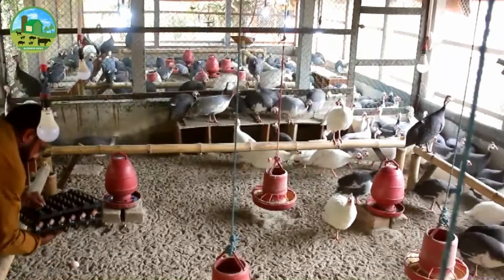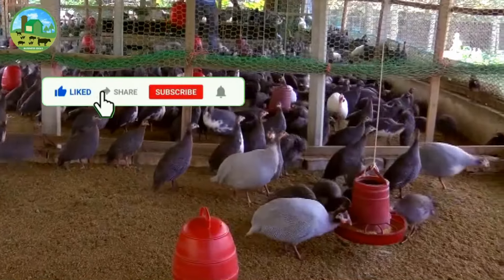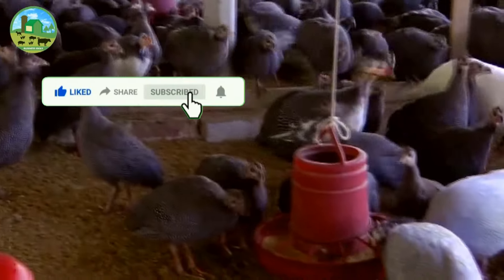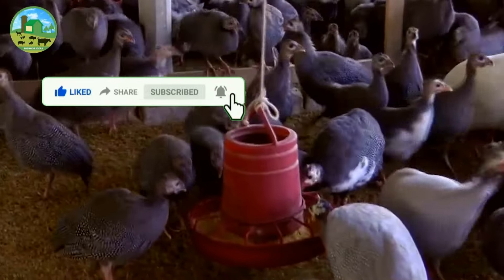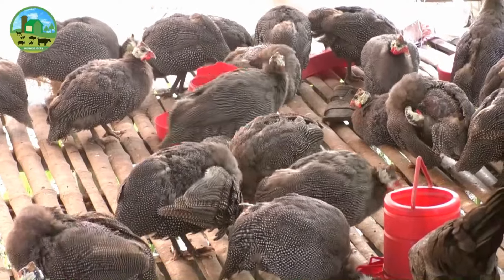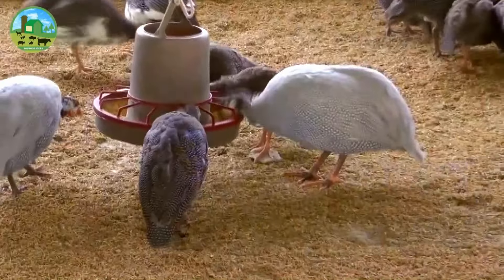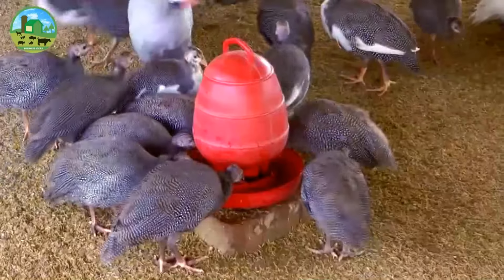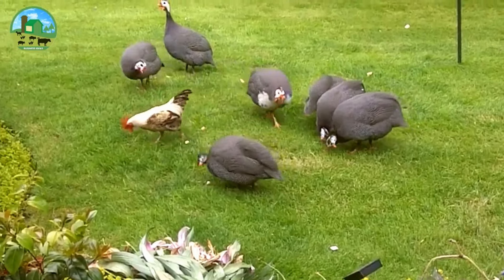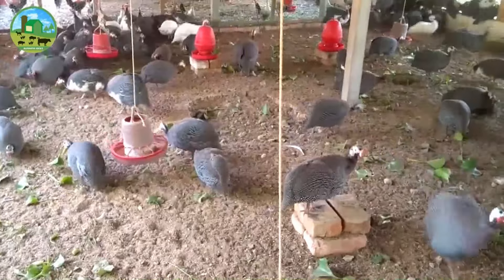It is important to provide the guineas plenty of room. If you confine your birds, the more room they have, the less likely they are to become stressed. Consider good flooring facilities — the floor of the pen should be covered with an absorbent bedding material such as wood shavings or chopped hay or straw. If the litter is kept dry, it can stay in place for several months. Providing perches is very important because guinea fowl prefer to roost.